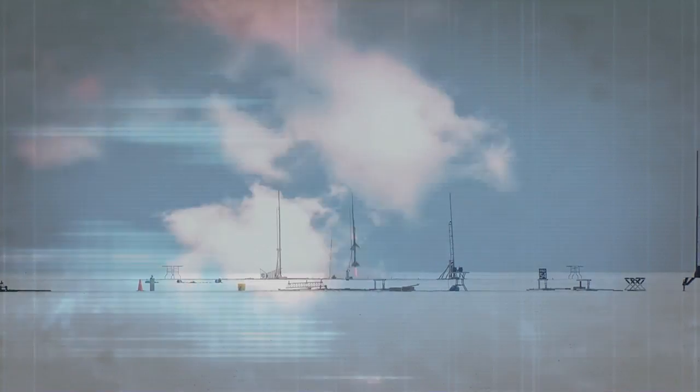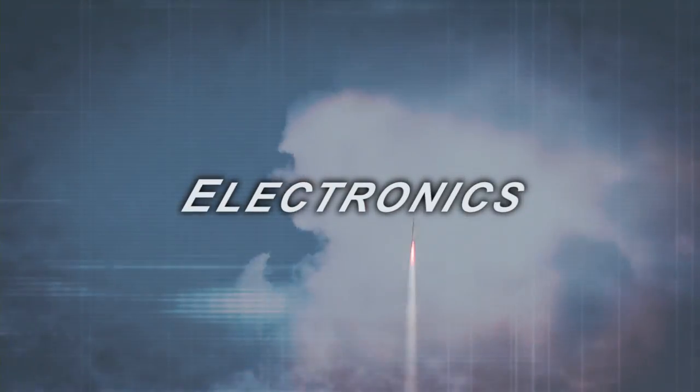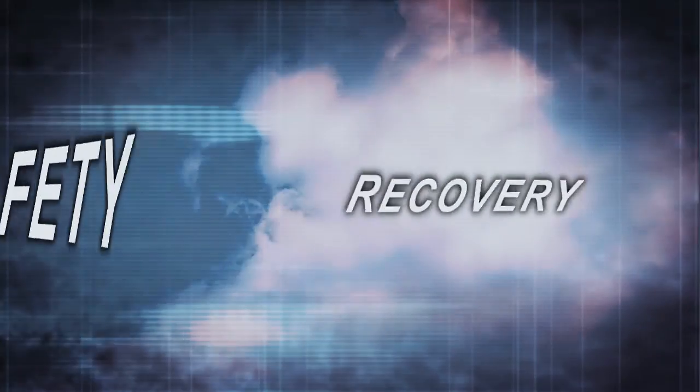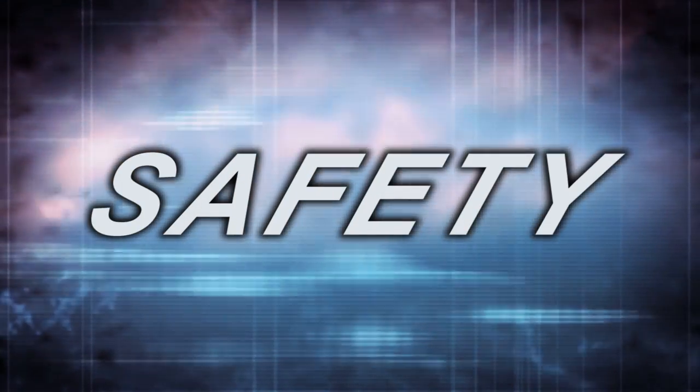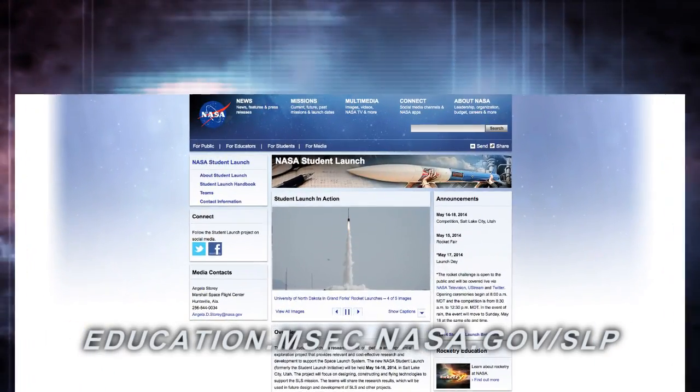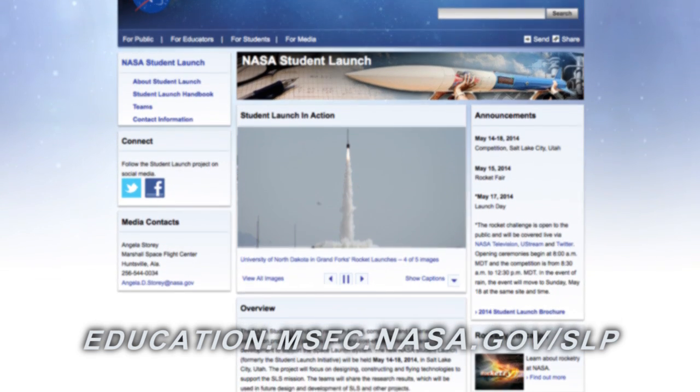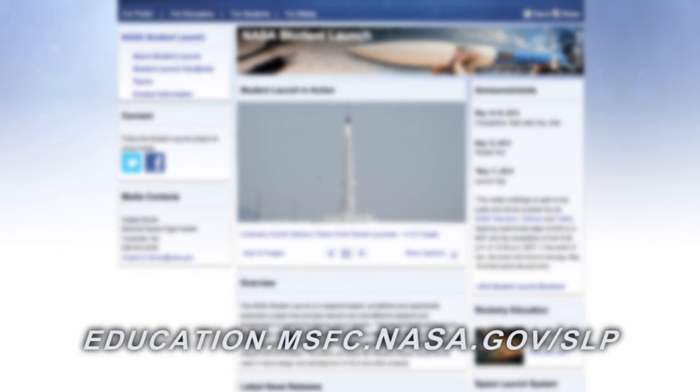This series of videos provides an introduction to different aspects of High Power Rocketry and hopes that you will incorporate it into your classroom. We'll discuss several different topics including rocket structure, electronics, avionics, rocket propulsion, payloads, recovery, and most importantly, safety. These videos are a supplement to a series of handbooks which are available to download from the same webpage as these videos. The videos and handbooks are listed by topic and we encourage you to download both for each topic.